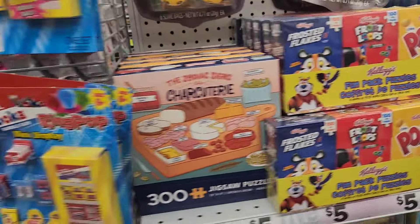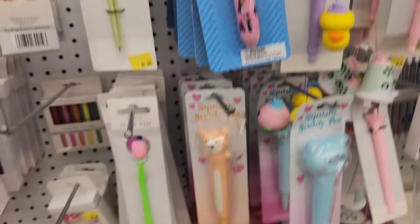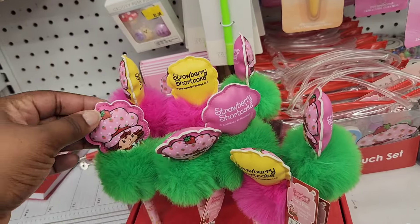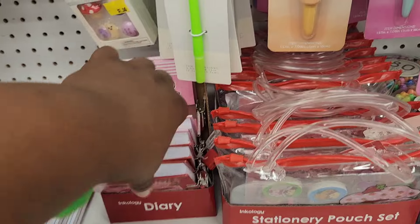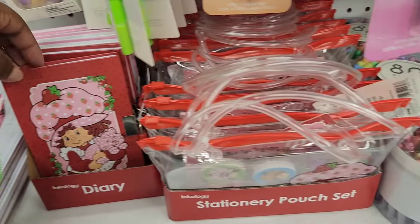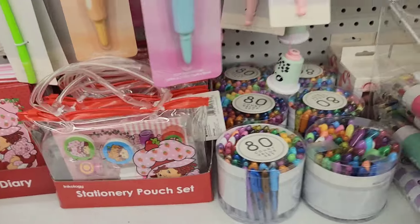In the stationery section, I spotted that new Barbie pen. And like I said in other videos, they are coming out with a lot of Strawberry Shortcake stuff — I don't know if it's a new reboot or something, but I am seeing this stuff everywhere. This is a cute stationery pouch set though. They still have the jumbo teddy bear erasers — these are really, really big.